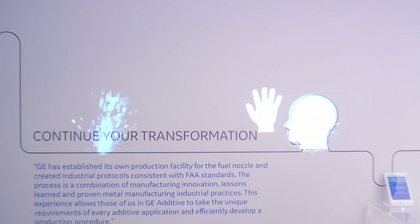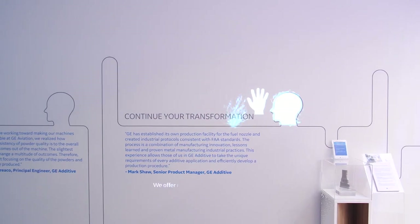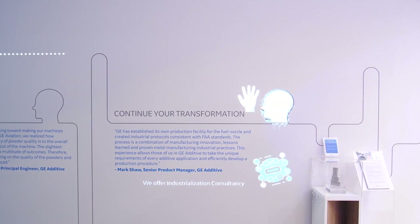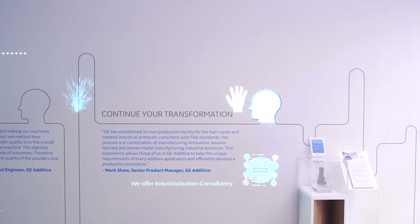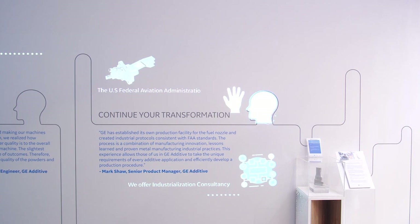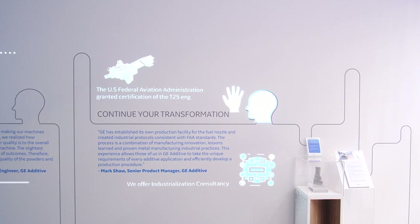GE has historically been a company that does hard things. There is no question AM implementation for airworthiness is hard. But having a deep product knowledge allowed us to work our way back through the development vertical of machines, materials, design, and manufactured quality.